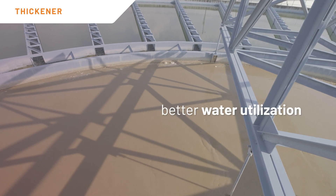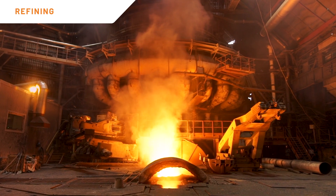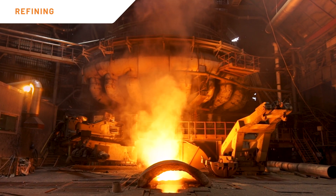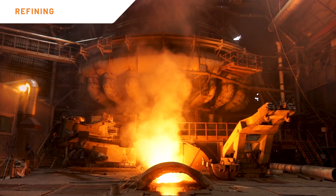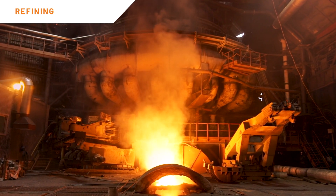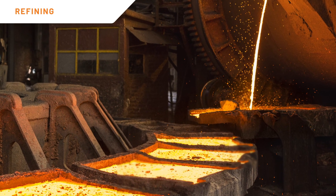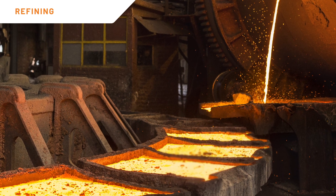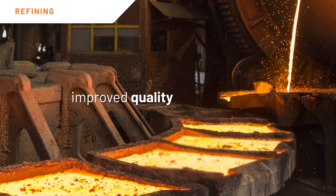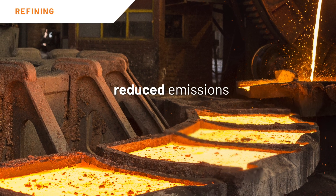Metal refining technologies face growing challenges associated with decreasing concentrate grades, causing thermal inefficiency and low productivity. Impurity concentrations are on average increasing, creating potential environmental threats and additional processing costs. The use of model predictive control strategies brings several benefits for metal refining processes, such as stabilization of the operation, improved quality, product consistency, energy savings, and reduced emissions.